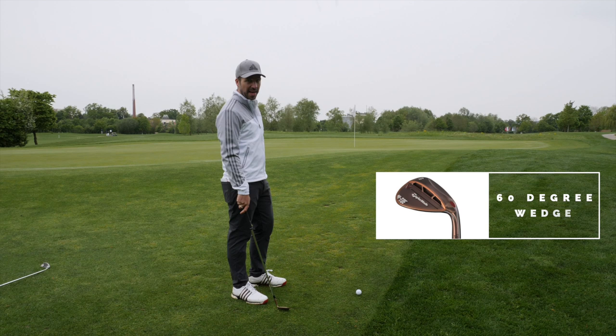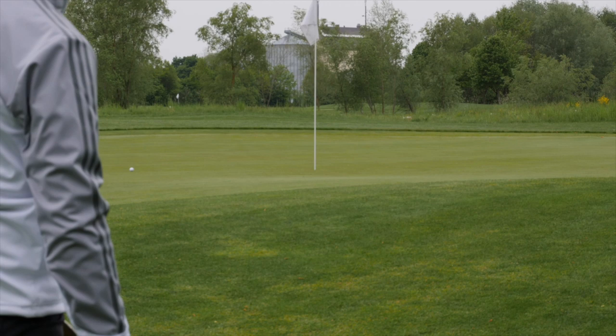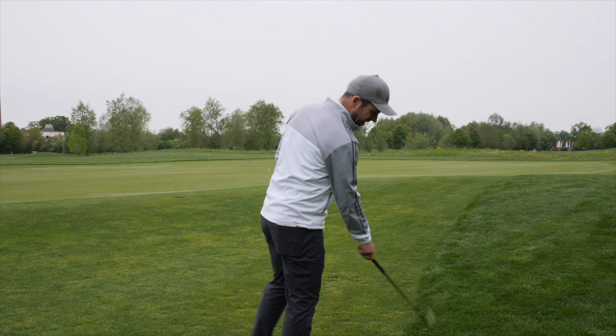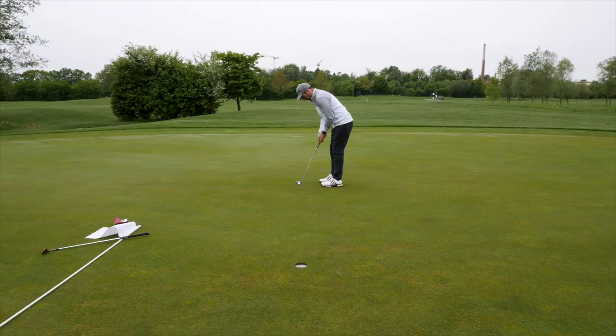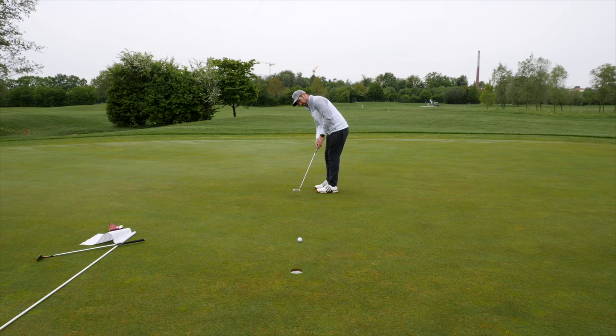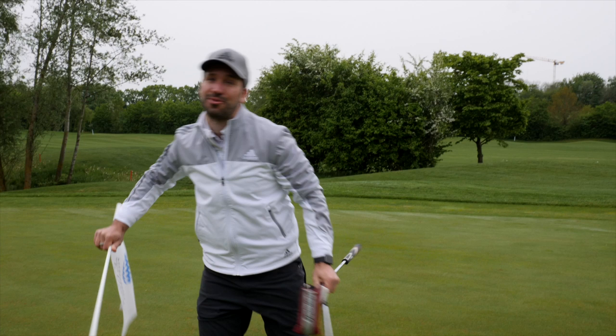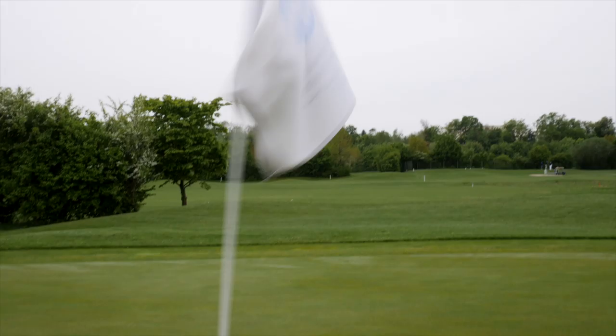So 60 degree wedge — I'm going to get it up over the slope onto the green, roll it out to the pin, and hopefully hole it. Simples. That was very much an early morning shot. Good save — that was a good save after that chip shot. Difficult par three. Any par three over 220 yards — if you're getting a three on that, that is A-OK.